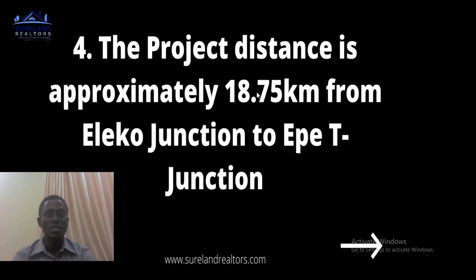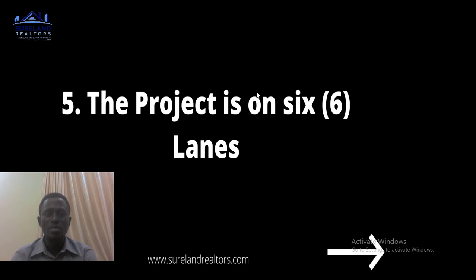The reason why this road is being constructed is to reduce traffic from the mainland. By the time this road is done, people traveling to Ondo State or Ijebu — instead of going through the mainland — can go through the island. So we will have two different roads on which people can travel interstate.